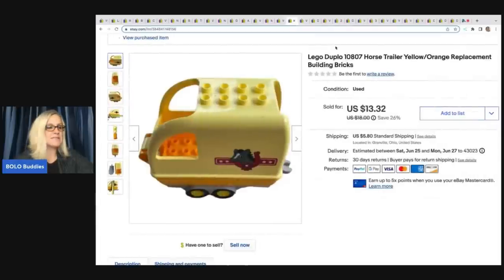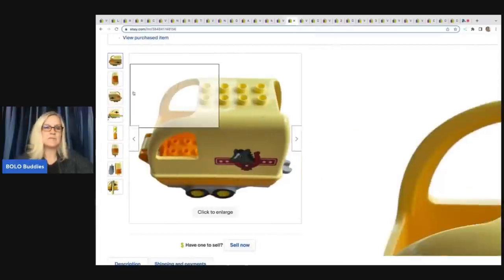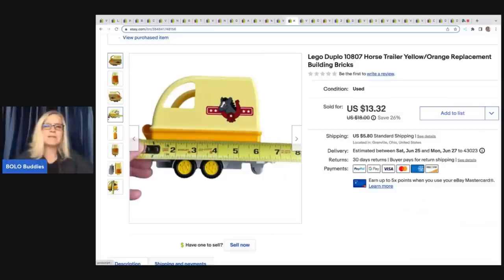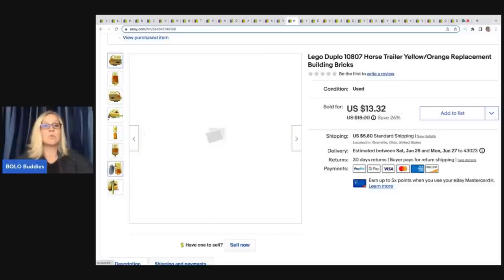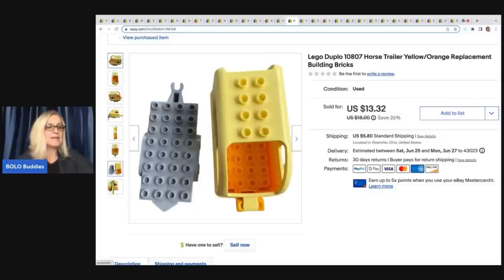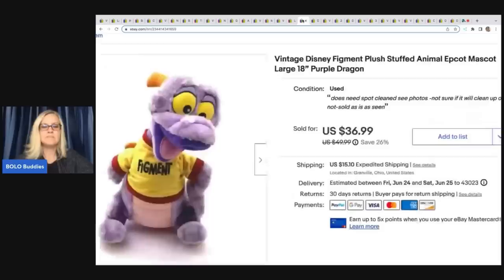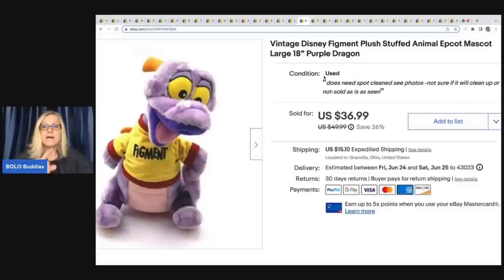The next item I got at the Goodwill bins — I dug it out and thought anything Lego is worth picking up. Duplo — the bigger Legos — I don't typically pick up unless it's something like this. This item sold really quick and I ended up taking a best offer of $12, buyer all-in for $18.93. The next item took forever to sell; I had a smaller version with a broken eye that sold super quick. This was an 18-inch one I got at a garage sale for a buck and I ended up taking a best offer of $22 plus shipping.